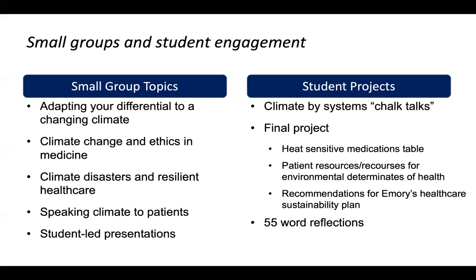Some students did recommendations looking at Emory's sustainability plan, examining the healthcare side and asking whether there was anything to change or add, and identifying opportunities to use students in the sustainability plan. All students also submitted a 55-word reflection at the end.